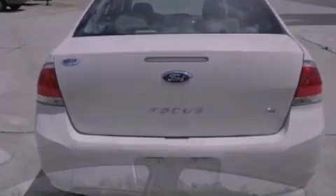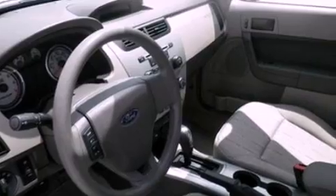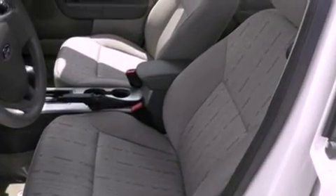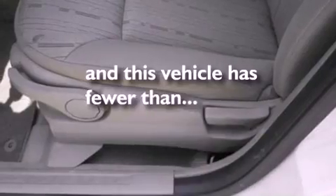The following features are also included: air conditioning, full-power accessories, four-wheel independent suspension, a security system, a chrome grill, privacy glass, an anti-lock braking system, side curtain airbags, and this vehicle has fewer than 50,000 miles on the odometer.